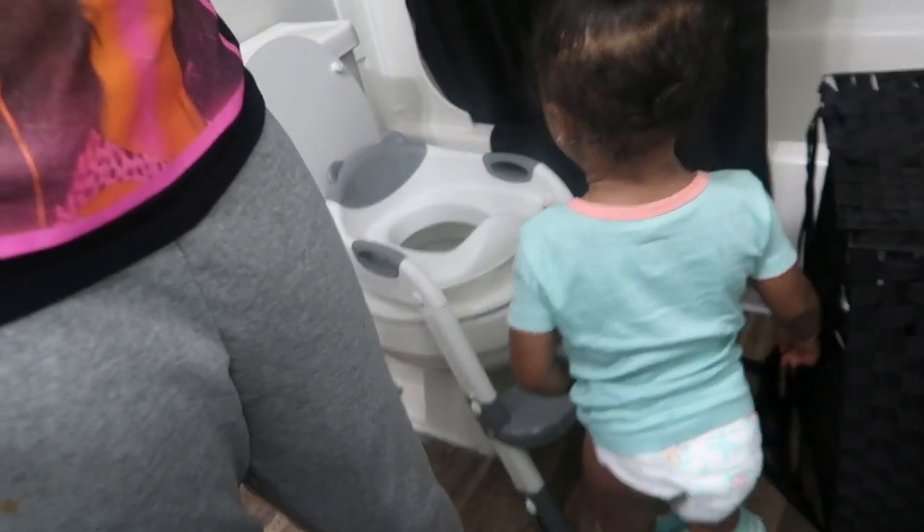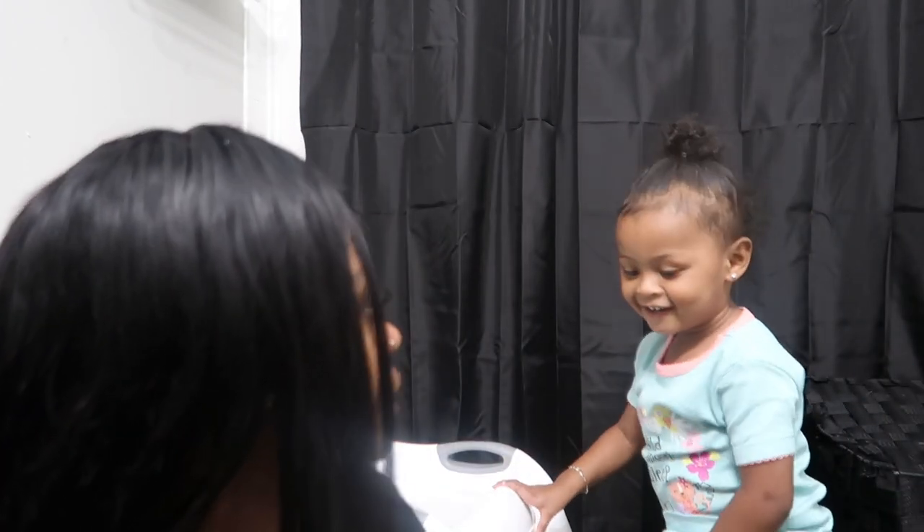We're about to head to the bath. She's actually trying to get on her little potty right now before we start getting in the bathtub. She's trying to take her clothes off. I'm so tired — I have to get up early and drive two hours away to my granddad's family. Okay, get on your potty — let's see if she's gonna use it.